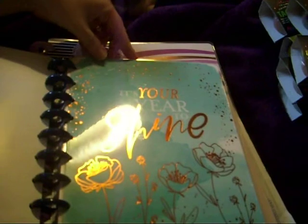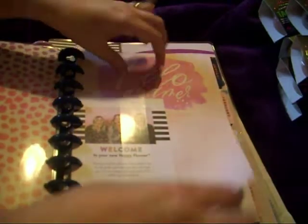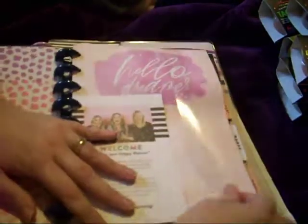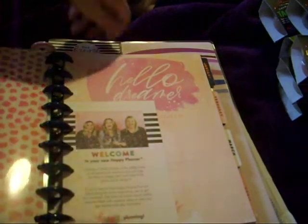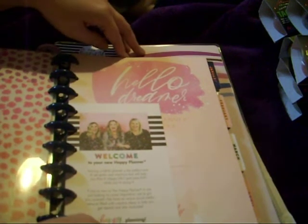This one is a classic and it's called 'It's Your Year to Shine.' I just love this cover. I think the classic might have been somewhere around the £12 mark, and then the big one which is underneath was around about £15.